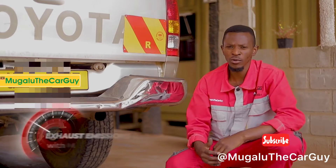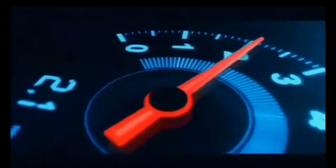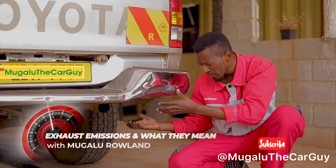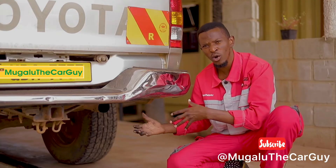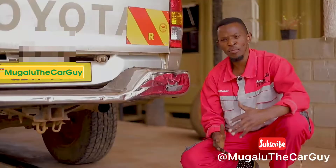Welcome on board. Today we're going to be talking about exhaust smoke — when you see different types of smoke, maybe blue, what does it mean? If you see white, what does it mean? If you see water or colorless gas coming from the exhaust pipe, what does it mean?